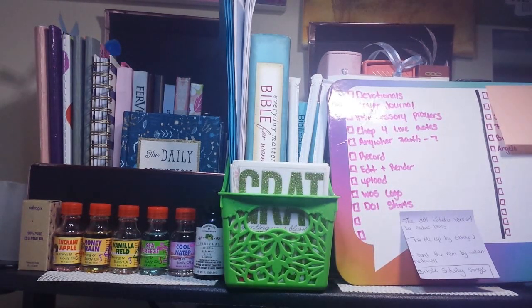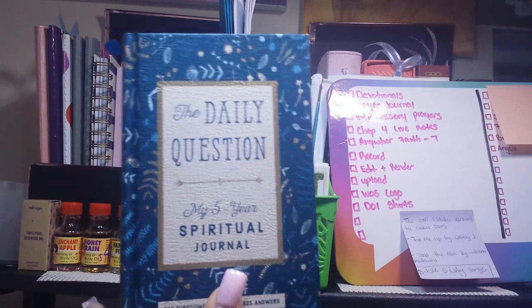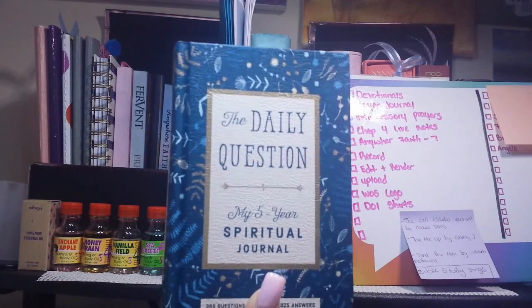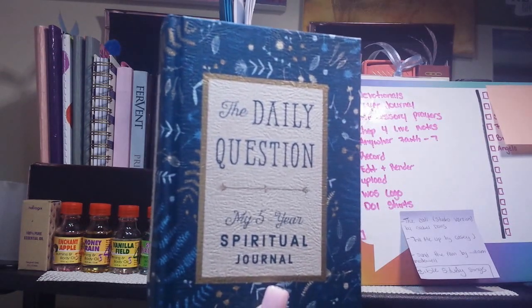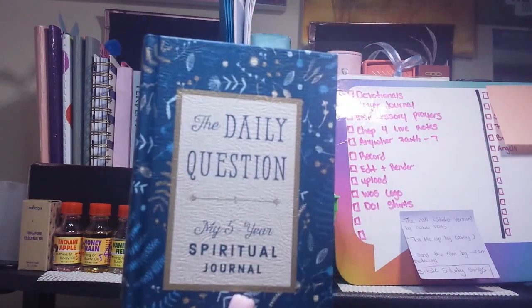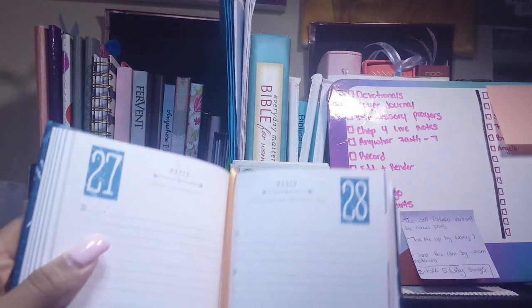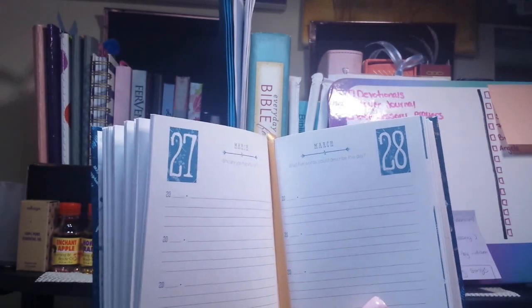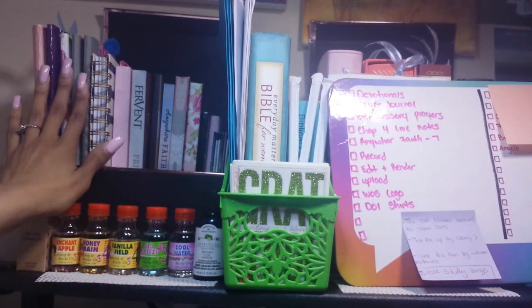In this first box, I keep the Daily Question, which is a five-year spiritual journal. I received it for review from Blogging for Books — that company is no longer open, but you can request ebooks through NetGalley. I do love it; I haven't answered it in three days, but it's a really good one to keep me focused. Then I have a bunch of journals and books in here as well.